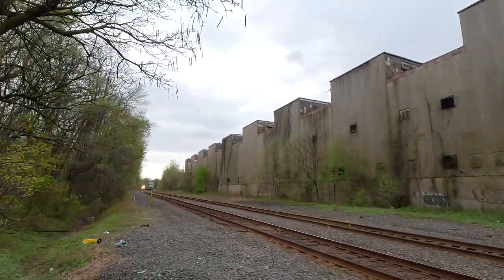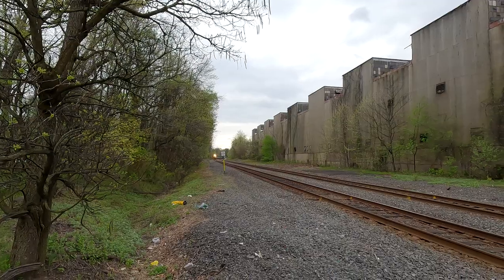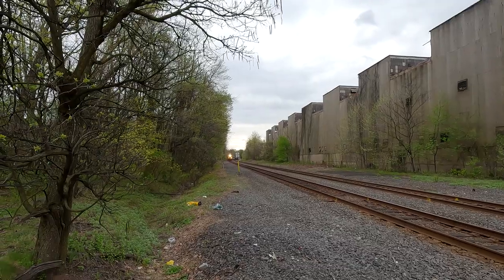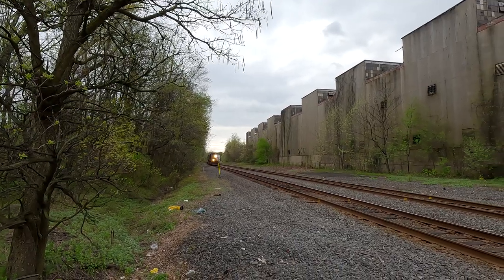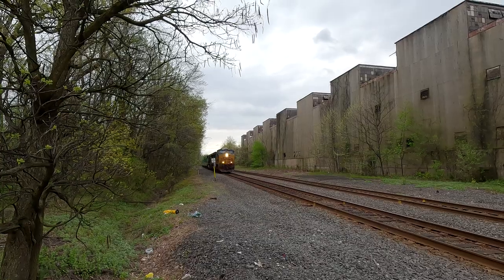All right, showtime. Lights, camera, action. CSX westbound, 933 on the point.